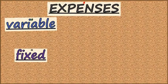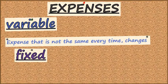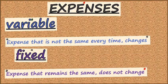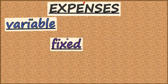Well, a variable expense is one that is not always the same — it changes or varies. A fixed expense is one that stays the same. Let's see if we can help Larry sort some of his expenses.